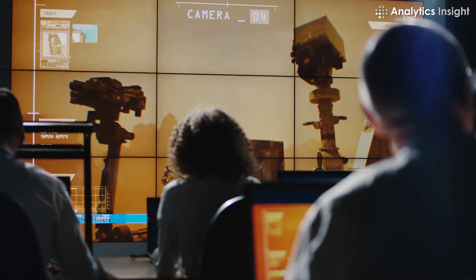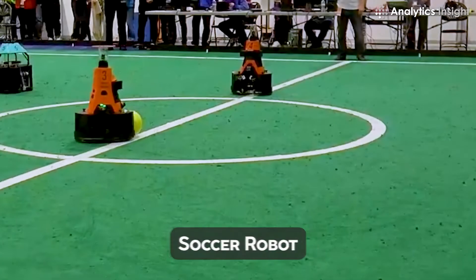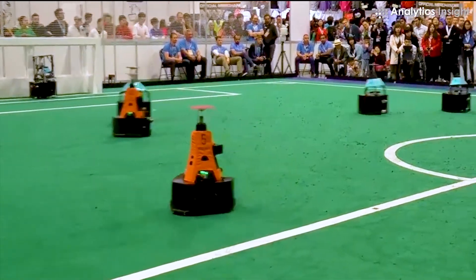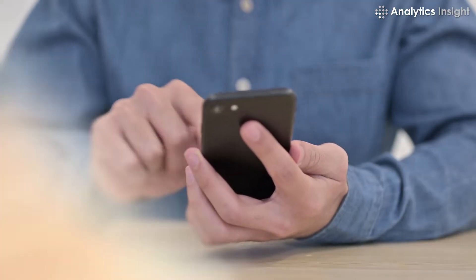Soccer robot: this soccer robot can move forward, reverse, forward-left, forward-right, reverse-left, and reverse-right with the help of an Android phone.